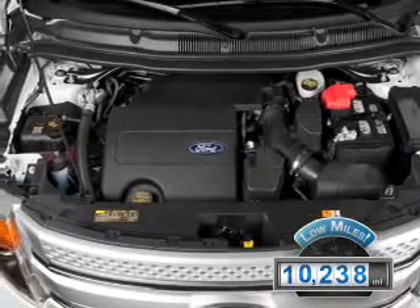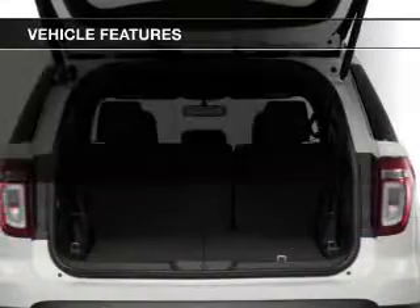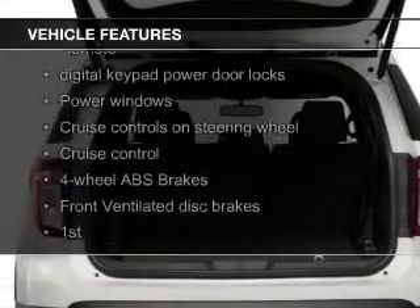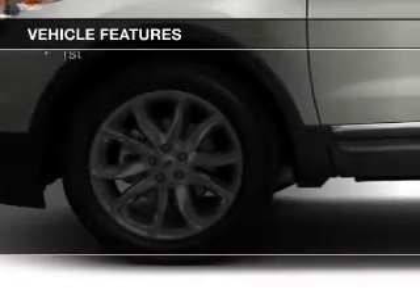With fewer than 15,000 miles, this vehicle has a long road ahead. The features include a sunroof, leather seats, heated seats, Bluetooth connectivity, Ford Sync voice activation, and Sirius XM satellite radio.